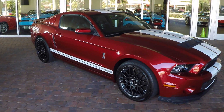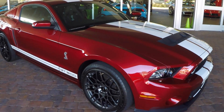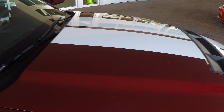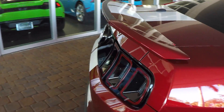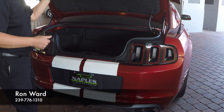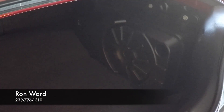Beautiful lines on this car. Looking down the side, you're going to notice that there are no dings anywhere. This car is equipped with the SVT track package and the Brembo brakes — it's got all the right options. Coming around to the back of the car, it's equipped with the Shaker Pro system, so it does have the subwoofer in the trunk.